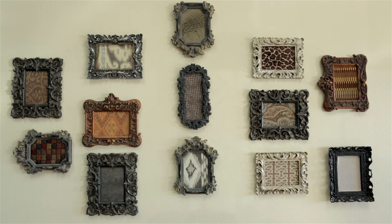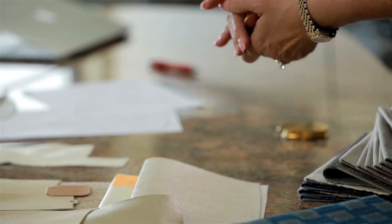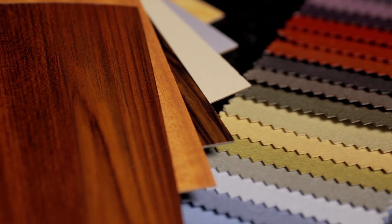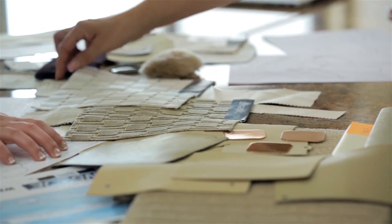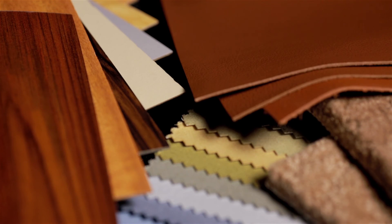Every detail is laid out including stitch patterns, wood finishes, metal plating, carpet detail and many others. Our design team always keeps your project on track by handling details like researching material availability, which directly impacts the timeline for the project. This ensures the finished product accurately represents the designer's vision and, more importantly, the customer's expectations.